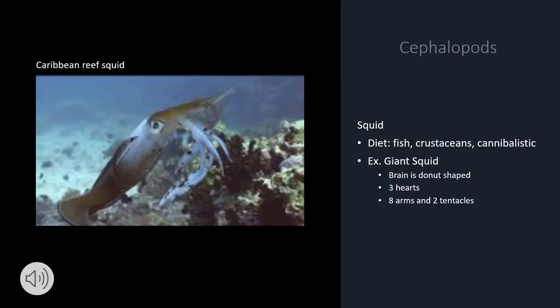The squid has a diet of fish and crustaceans, and can be cannibalistic, meaning they might eat each other. An example of a squid is the giant squid, which has a brain that is donut-shaped, three hearts, and eight arms.